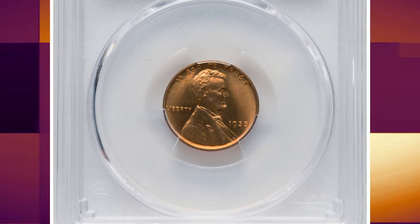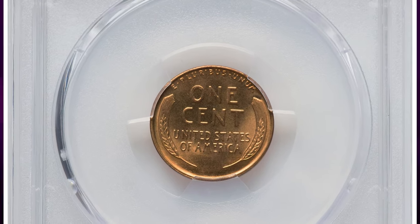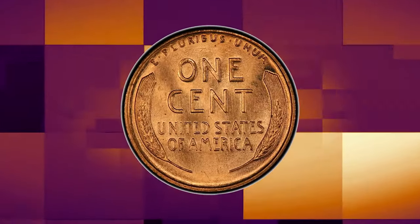1935 Lincoln cent in MS-68 red condition. According to Heritage Auctions, a conditionally rare example of this otherwise plentiful Philadelphia issue, showing luminous satin surfaces and warm copper gold luster.